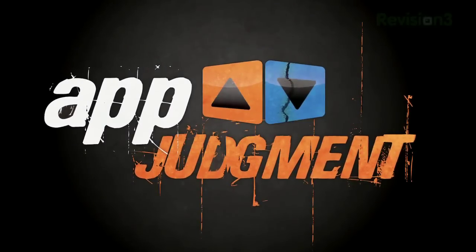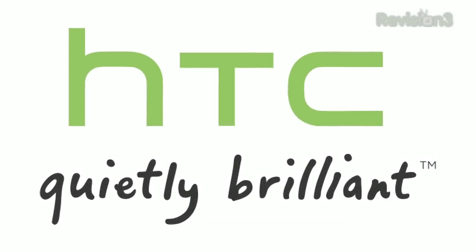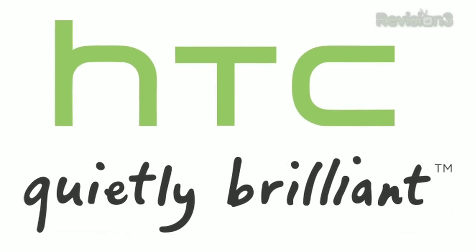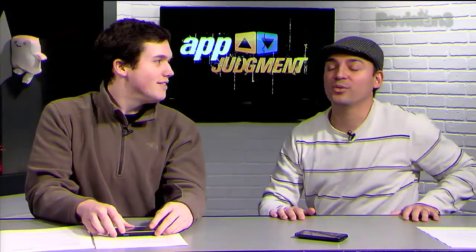Man, we really need a show called Kickstand Judgment. This episode of App Judgment is brought to you by the new HTC HD7, because you want a phone that takes entertainment to the next level. Welcome to App Judgment, your source for mobile applications, reviews and news. I'm Mauricio. And I'm Zach, and today we're taking a look at the Windows Phone 7.